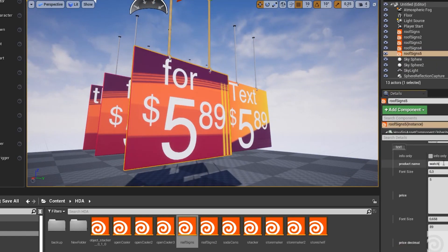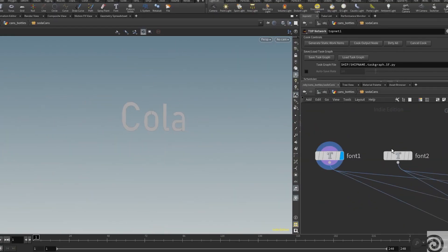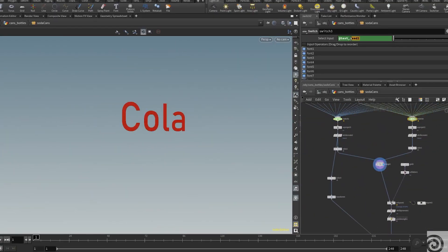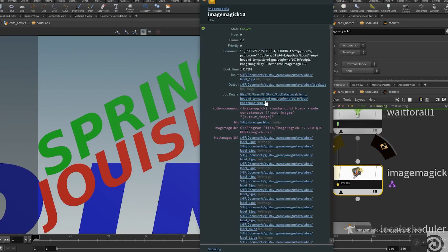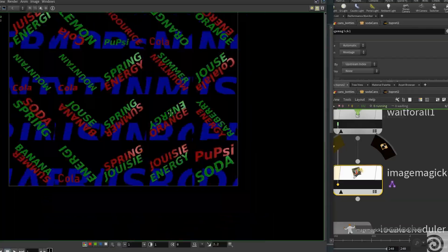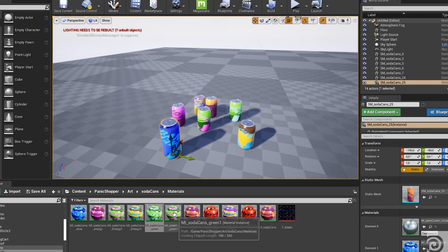It was my first experience with working with Unreal and Houdini in this way, and it was a real treat to be able to just bring in your digital asset and create a lot of different variations with just one asset.